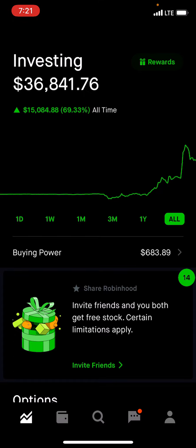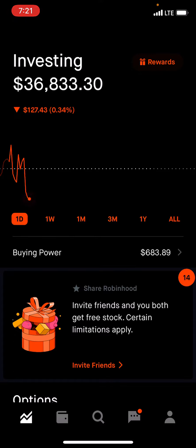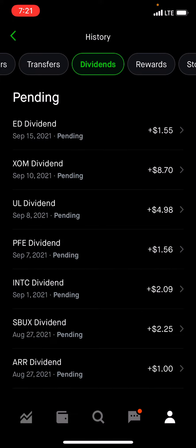Just so you guys know, the totals that I'm showing you do not include the dividend income in that total. That's separate. I'll show you what that is right now.